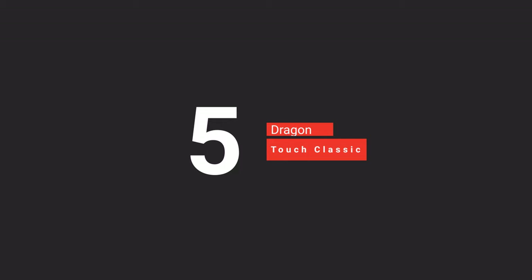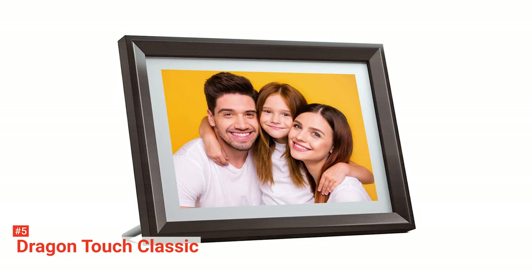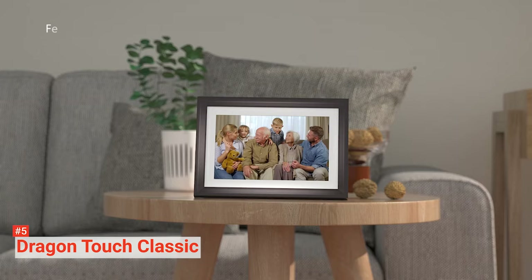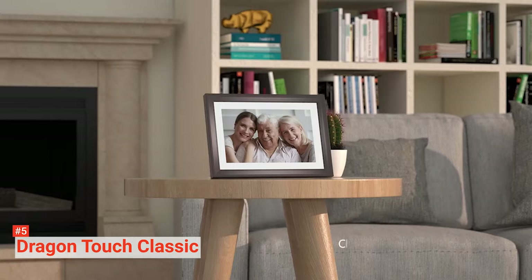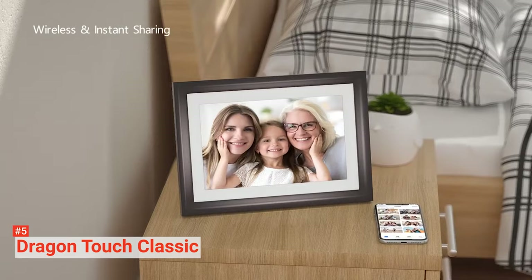The fifth product on our list is the Dragon Touch Classic. Dragon Touch is a 10-inch frame with Wi-Fi cloud that helps you stay together with your family. It can update your precious life moments with your loved ones all at once, regardless of where you are, thanks to its instant wireless sharing function that allows it to receive photos and videos with Wi-Fi. You can upload photos through its companion Our Photo app, sending emails, or just set the frame to be a local FTP server. If there's no Wi-Fi, you can also use an SD card or a USB thumb drive.